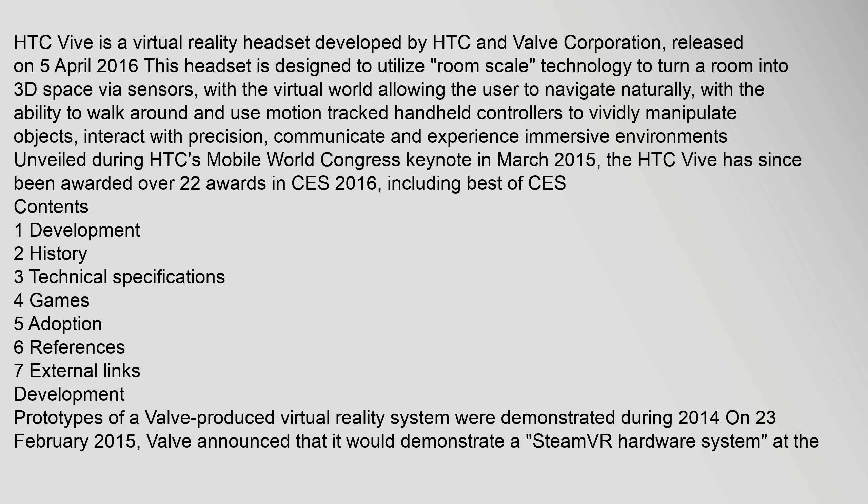HTC Vive is a virtual reality headset developed by HTC and Valve Corporation, released on 5 April 2016. This headset is designed to utilize room-scale technology to turn a room into 3D space via sensors, with the virtual world allowing the user to navigate naturally, with the ability to walk around and use motion-tracked handheld controllers to vividly manipulate objects, interact with precision, communicate and experience immersive environments.